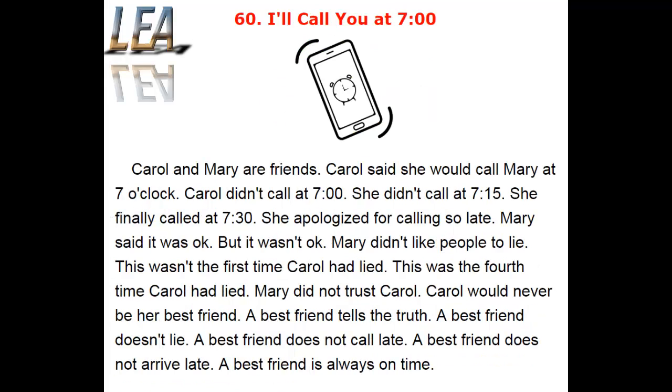Carol and Mary are friends. Carol said she would call Mary at 7 o'clock. Carol didn't call at 7. She didn't call at 7:15. She finally called at 7:30. She apologized for calling so late. Mary said it was okay.